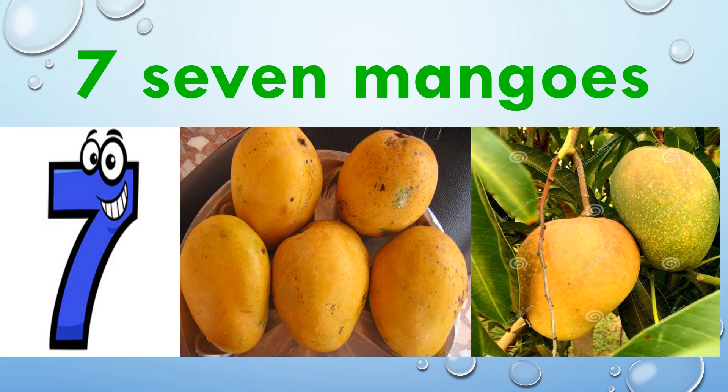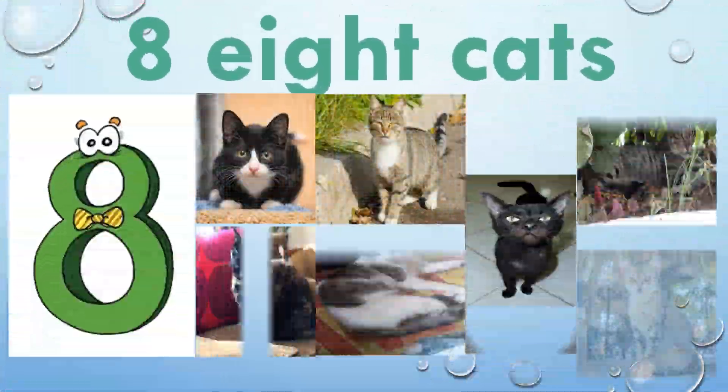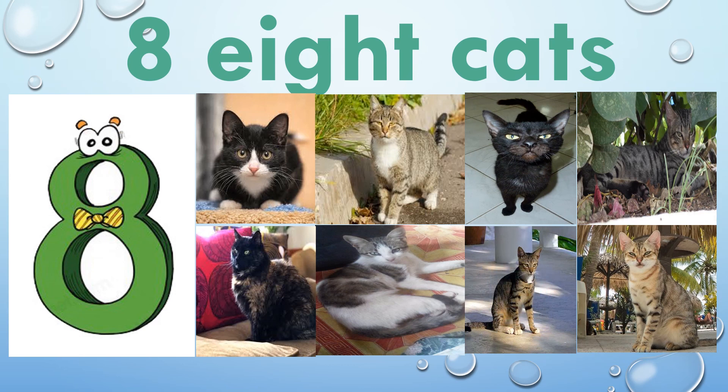Seven — S, E, V, E, N — seven mangoes. One, two, three, four, five, six, seven. Seven mangoes. Eight — E, I, G, H, T — eight cats. One, two, three, four, five, six, seven, eight. Eight cats.